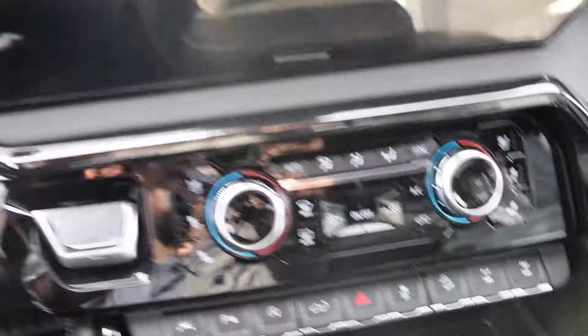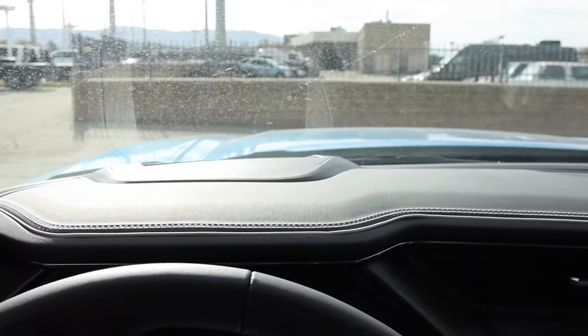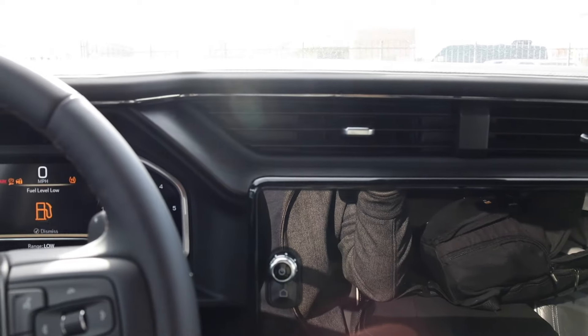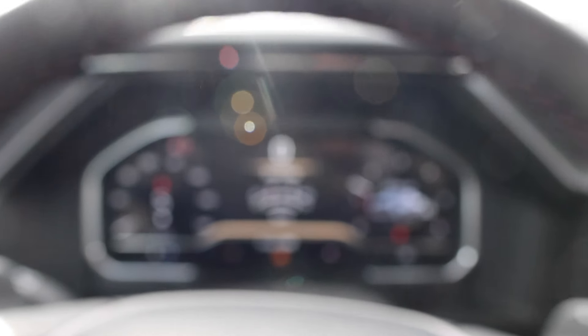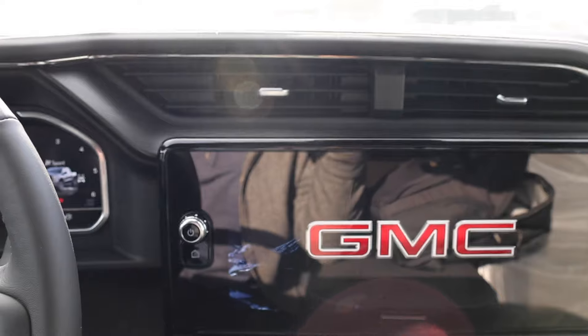Something cool about the AT4X is right here — you have a front and rear locker, or you can just lock the rear axle. Downhill assist is there, and you have a two-speed transfer case with automatic four-wheel drive. Heads-up display is standard, and the screens are standard on both trucks. For 2024, because these trucks were optioned with the 6.2, they add a dual-stage exhaust — when you rev it in normal mode it's not a huge difference, but in Sport mode it gets a little louder and sounds really beefy.